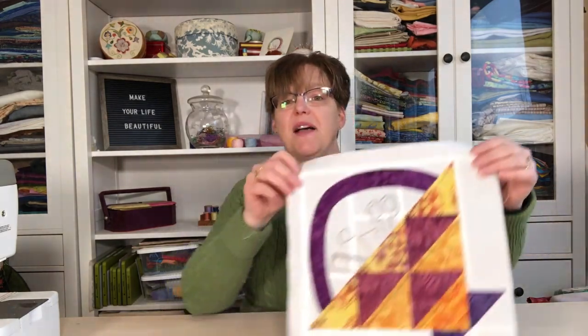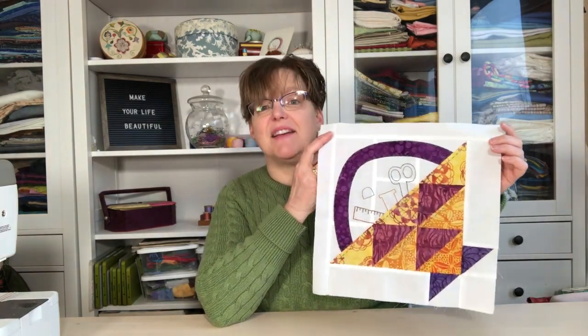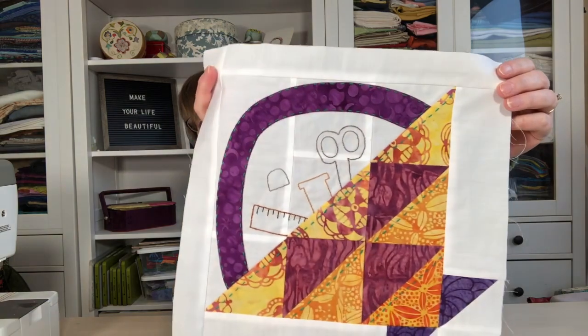It's February, and that means it's time for a new block of the month. For Quilt Block Mania, the theme for February was 'maker,' so I immediately began to think of sewing and quilting because that is the kind of making that I do. My block of the month is this fun little sewing basket — it's a basket with little scissors, thread, ruler, and thimble in it.